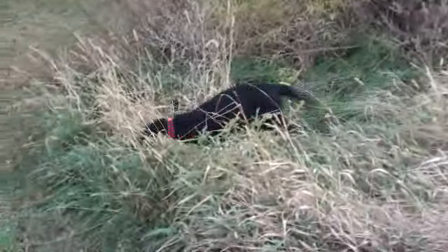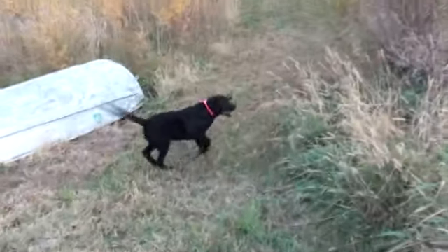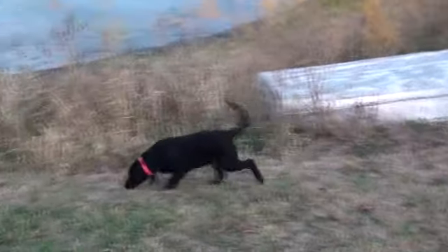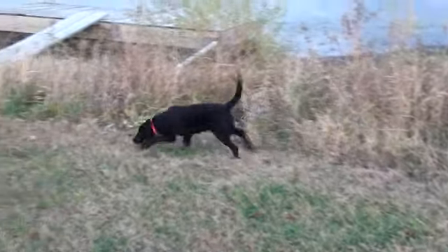We're gonna do a quick video of four-month-old Rosie doing some retrieves with some dockings and a mallard duck. Landon, we're gonna do a little bit of water. She's been doing really well. She's four months old, born on July 4th. So here we go.